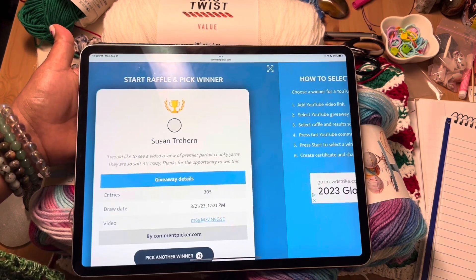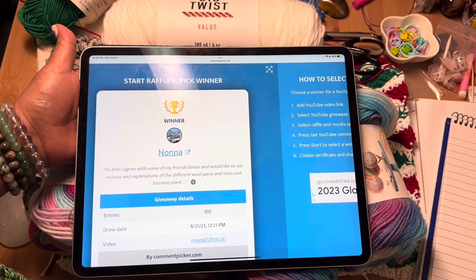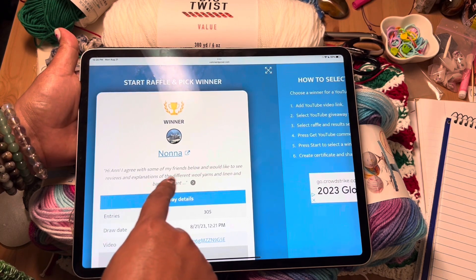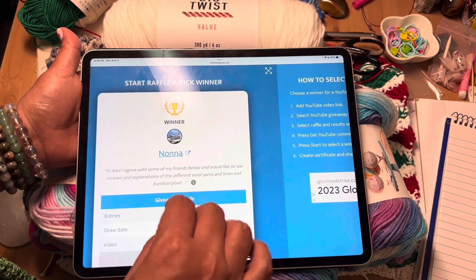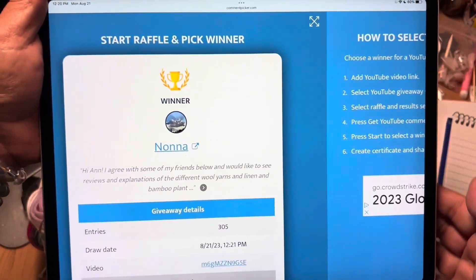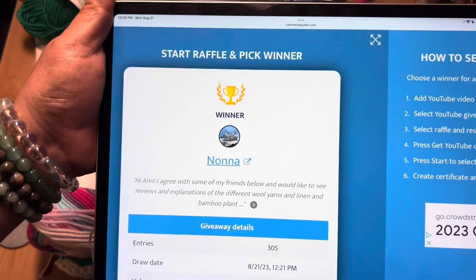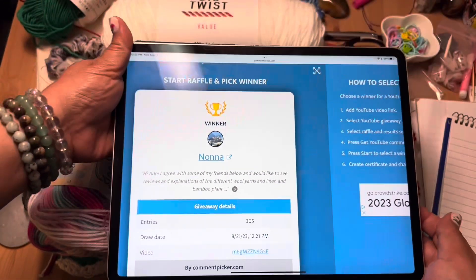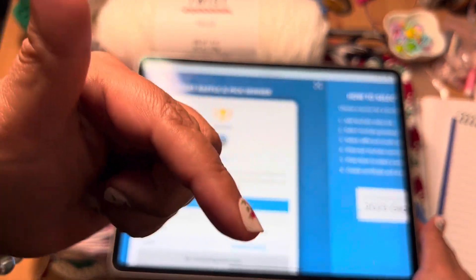And the winner of this giveaway is Nana! Congratulations, Nana — you win all of this yarn! Nana would like to see reviews and explanations of different wool yarns, linen, and bamboo plant yarn. I have to get some of that bamboo yarn — that's one yarn a lot of people are asking about. So Nana, I will get my hands on some bamboo plant yarn, but for now you are the winner! Please email me your mailing address — my email will be down below.